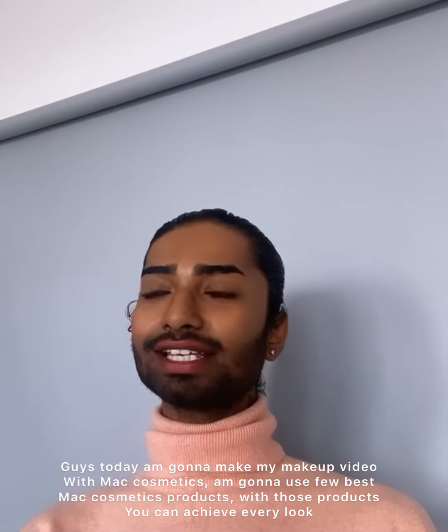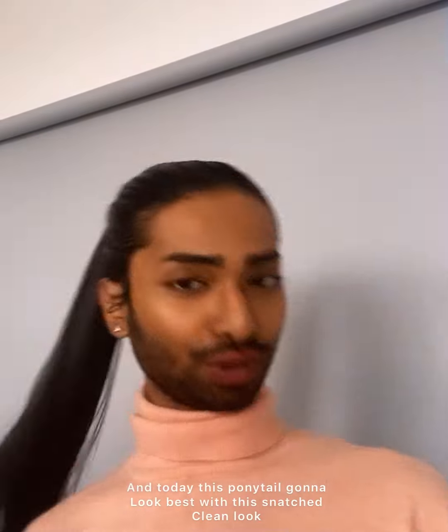Hi guys, I am back with my another makeup tutorial video. In this video I'm gonna use my favorite few MAC products. With these products you can achieve every look, and today I did this beautiful ponytail.